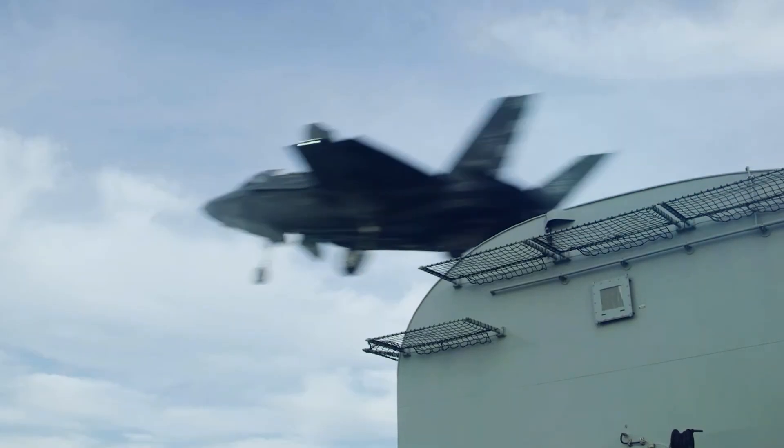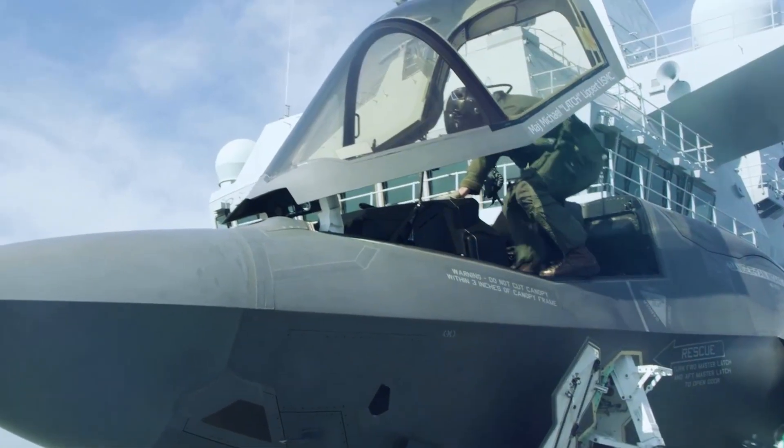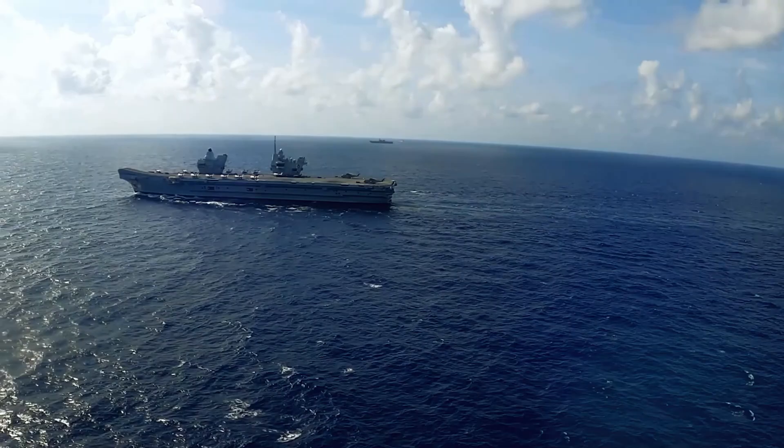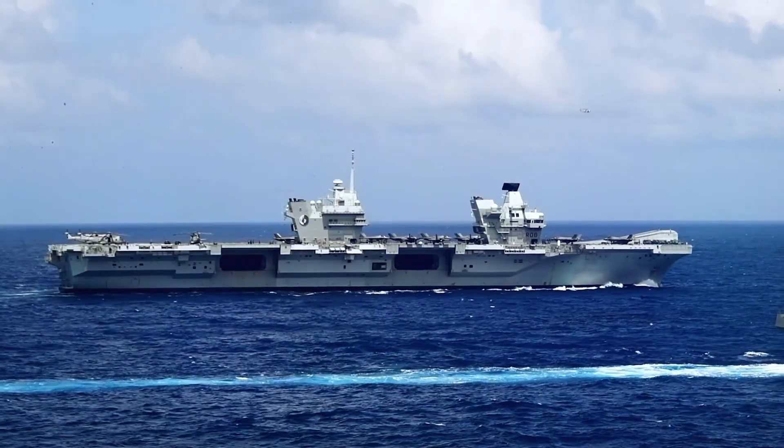With ongoing upgrades, increasing operational experience, and strategic deployments, the HMS Queen Elizabeth-class is set to be the backbone of British naval power for decades. It's a testament to the U.K.'s commitment to defense and global stability.